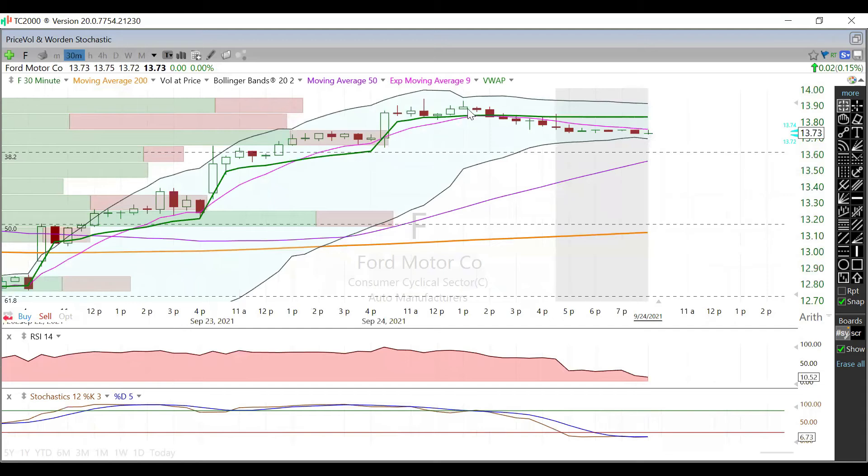On the 30-minute chart, you can see we were just up on the day and then kind of pulled back toward the day's lows. We crossed under VWAP and the 9-day EMA, and then we just couldn't break back above either one heading into after hours.